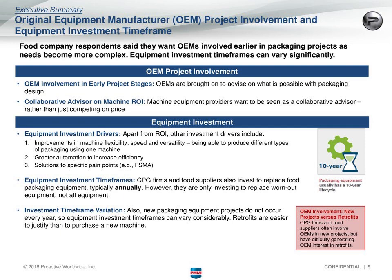They also talked about retrofits, saying that retrofits were often easier to justify as an investment — retrofitting an existing piece of equipment rather than purchasing a new machine. When making arguments to management about equipment needs, retrofits were a little bit of an easier case to make than new packaging equipment. That was identified as a challenge. However, a differentiator that CPG firms and food suppliers identified was an OEM designing a versatile machine to convert for multiple package types — something unique and valuable that they're not seeing as much, and an opportunity for packaging equipment providers.